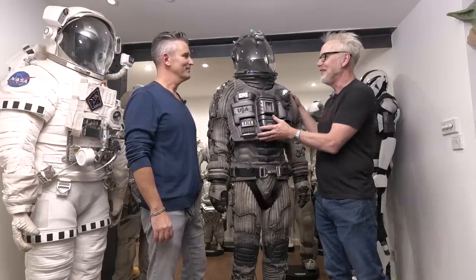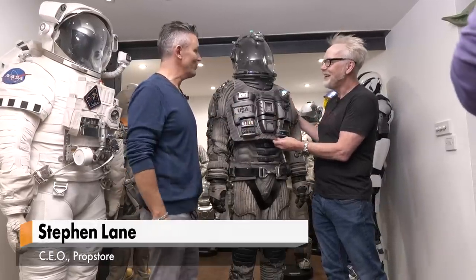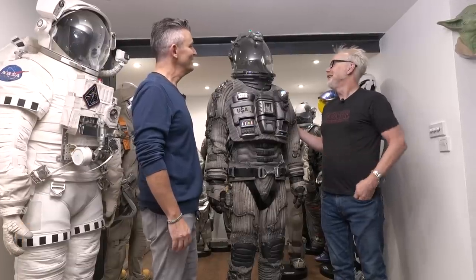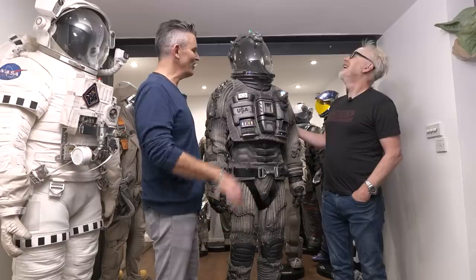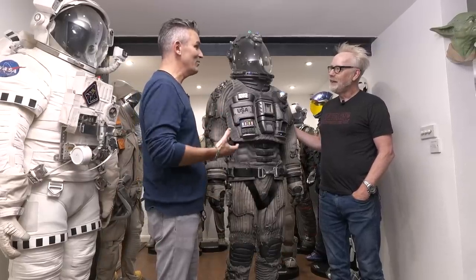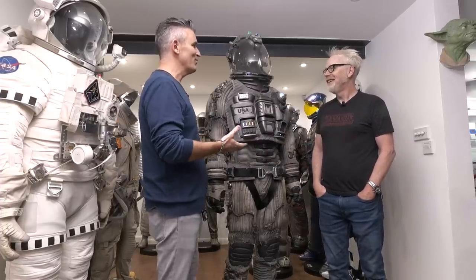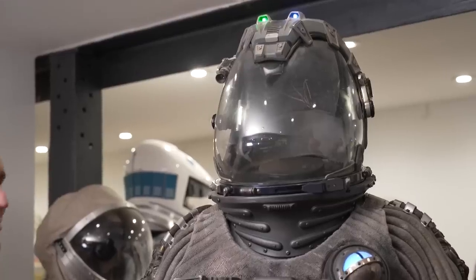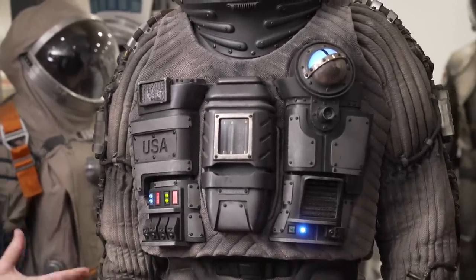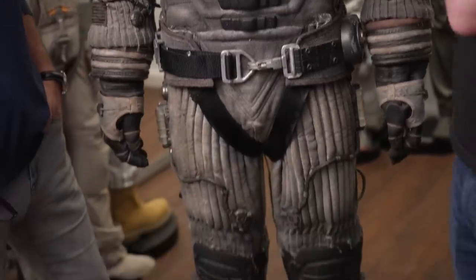We're going to start talking about this beauty here. So this is AJ's suit from Armageddon — this is the suit worn by Ben Affleck. What I really like about this suit is that it seems to present so differently from so many other suits we've seen before. Often spacesuit design through movies is influenced by what's been produced previously or real life, but they've gone out on a limb here and taken their own approach.